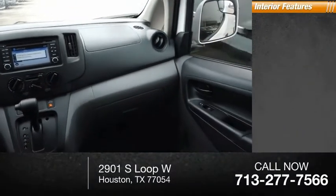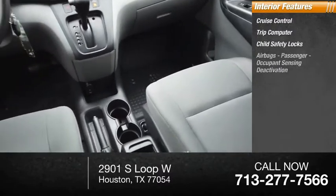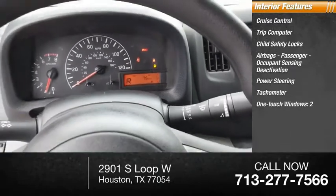Inside you'll find cruise control, trip computer, child safety locks, airbags with passenger occupant sensing deactivation, power steering, tachometer, and one-touch windows — two.